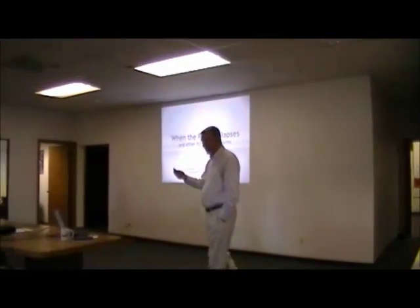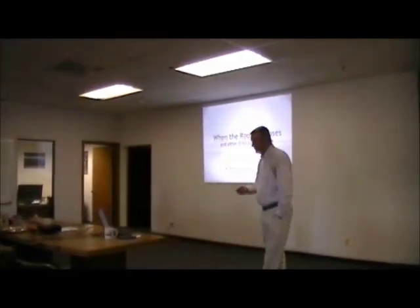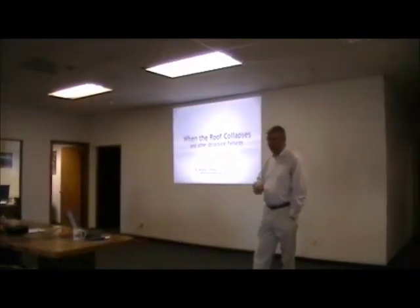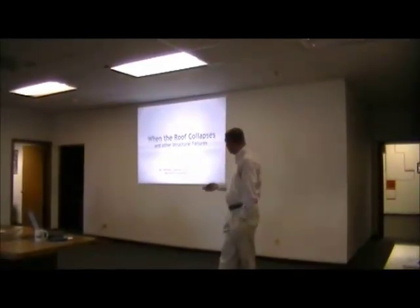You guys know who I am. This was a paper presented at Structural Congress actually a week ago yesterday, and I'll just get started. It's about when roofs collapse.